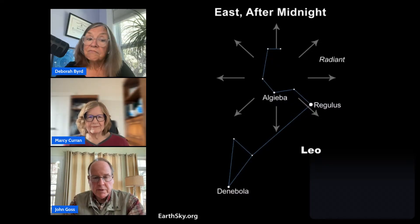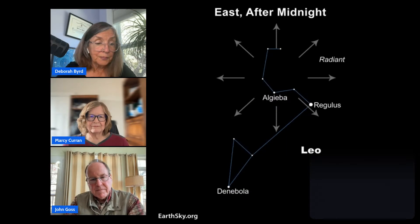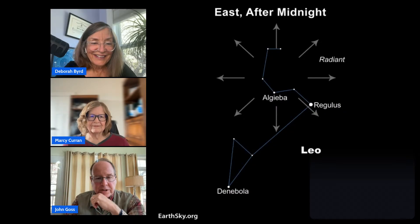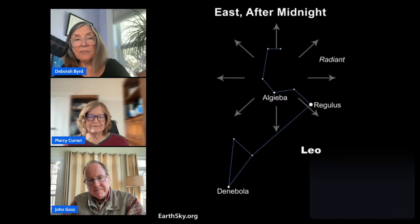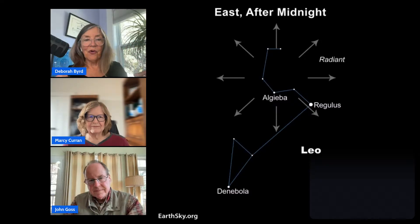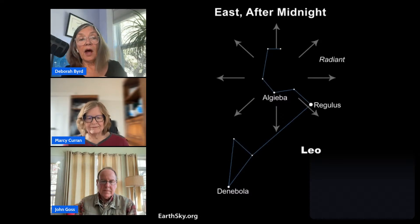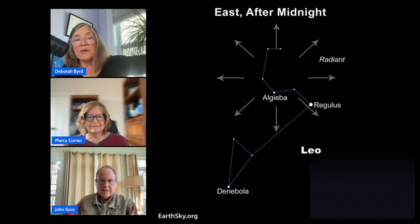This year, bright planet Jupiter happens to be just west of the radiant, so if you can see Jupiter, you're in the same general region of sky. Jupiter is the brightest object up there — by far — except for the moon, but the moon isn't an issue this year. If you see that bright object rising in the east around the middle of the night, from anywhere on the globe, you'll know it's time to watch for meteors.